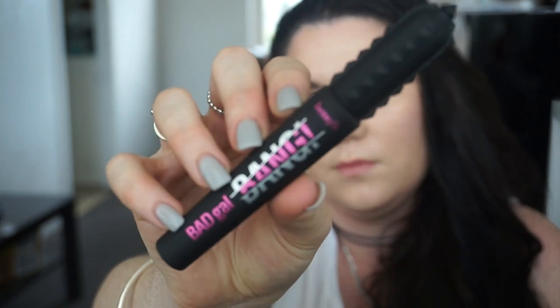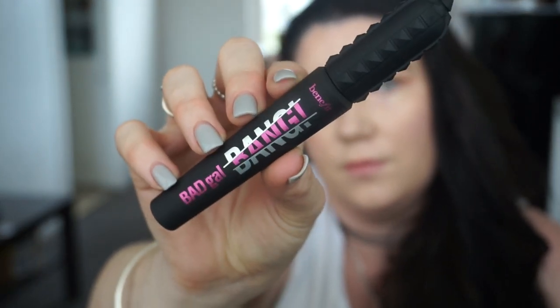Hey guys, welcome back! In today's video I'm doing another 'Is It Worth It' and this is the Bad Girl Bang by Benefit Lash. I bought this from Sephora.com — it was $42 for 8.5 grams, but you can get the 4 gram one for $21 on Sephora.com if you'd like. This is what it looks like.